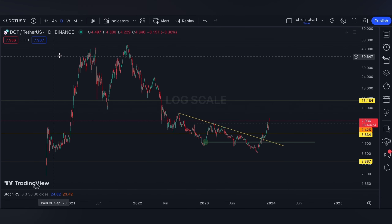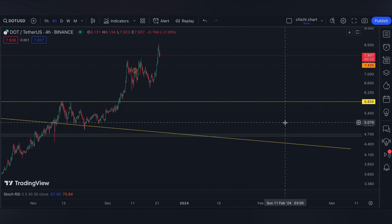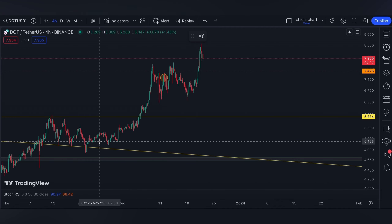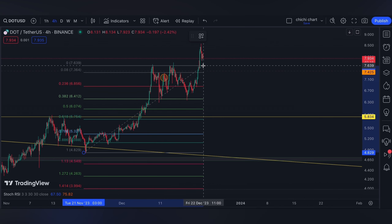Hi and welcome back. So this is our previous chart for DOT where we have our update on this price right here. It got supported on a 0.382 from this low to this resistance.